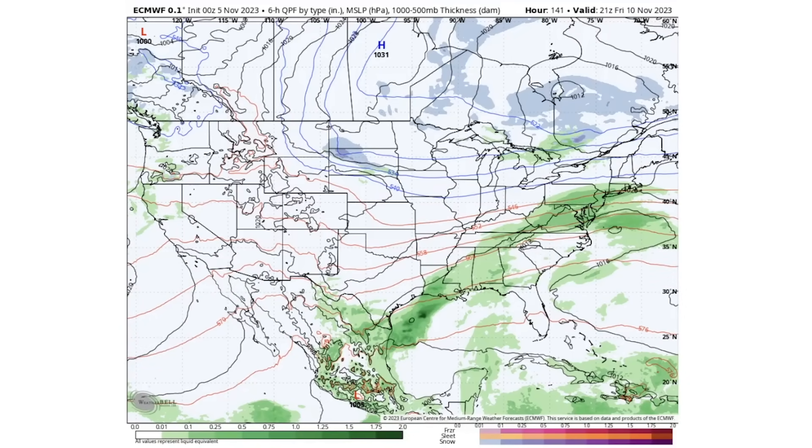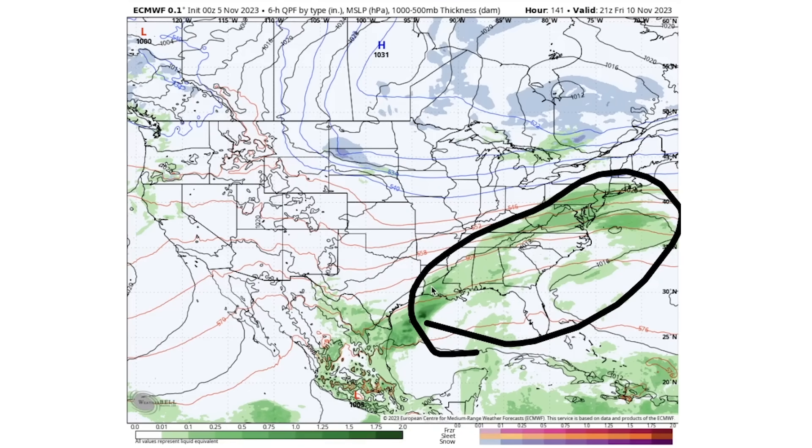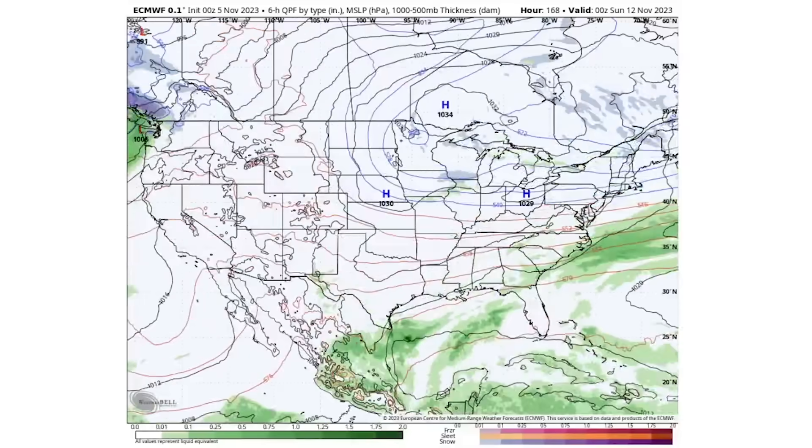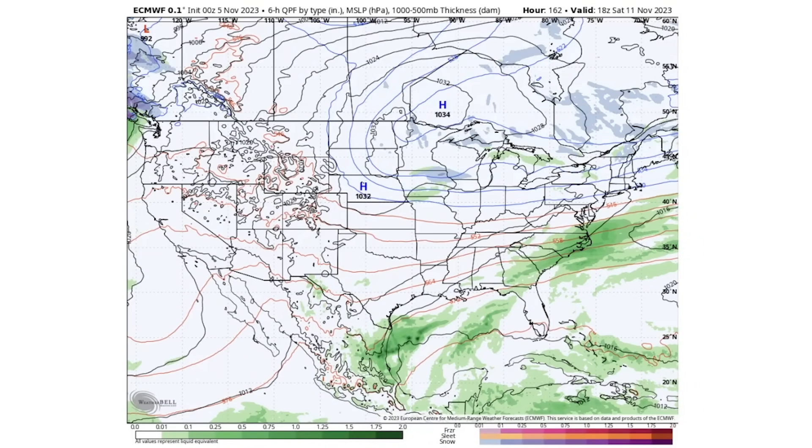By the time we're reaching Friday, a lot of this takes aim at the southeast where we have thunderstorms and showers all the way from Louisiana up through Pennsylvania, New Jersey, and portions of southern New York. For Saturday the 11th, the southeast gets the brunt of this — areas along Virginia, North Carolina, South Carolina, Georgia, and Florida seeing some showery and thunderstorm activity.